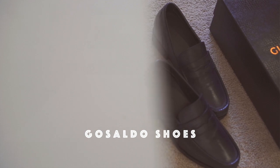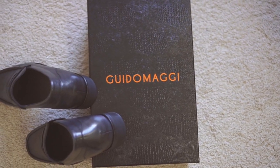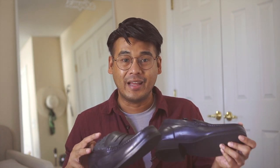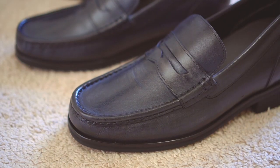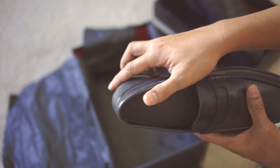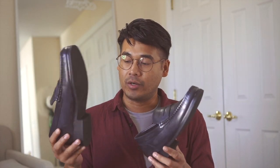What I got is actually an elevator loafer called the Gusaldo. These are handcrafted penny loafers with an inner elevator system that can discreetly increase my height by a total of an additional 2.6 inches, and the shoes are also waterproof.